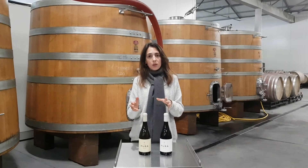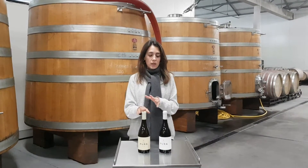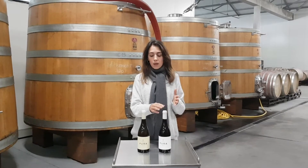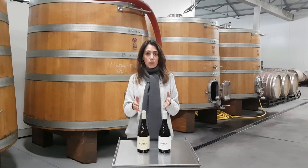These two wines come from old vineyards. This one from 25 to 60 year old vineyards and this one from more than 50 year old vineyards. The grape varieties that we use here are all Portuguese and local grape varieties.